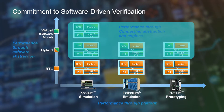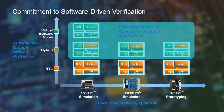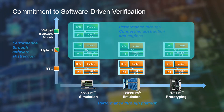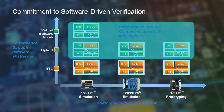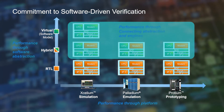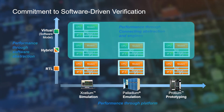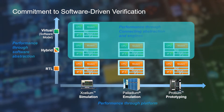When used together with our Palladium and Protium dynamic duo, Helium delivers the highest system debug productivity and highest performance pre-silicon hardware-software validation for intelligent system design. Helium includes a Platform Assembly GUI that is designed to create virtual and hybrid platforms that are correct by construction and ready to run.